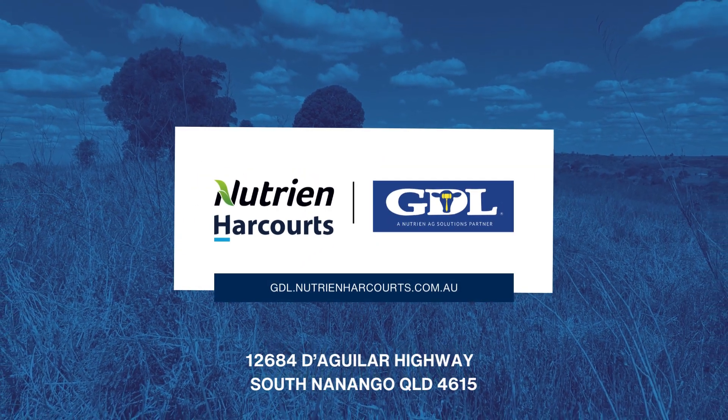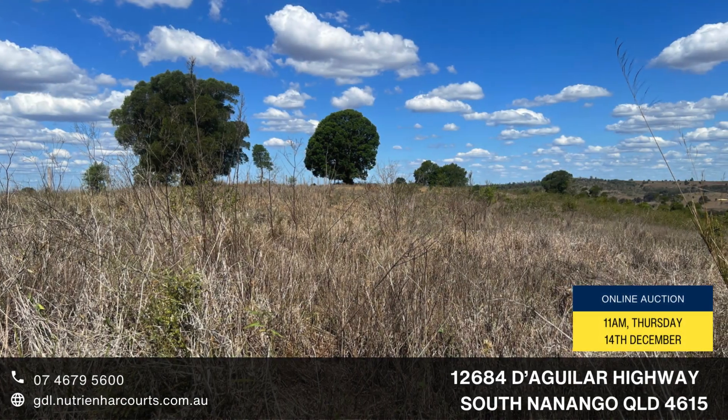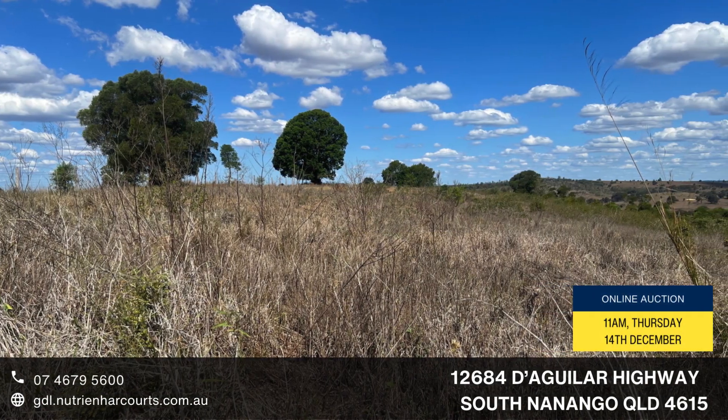12684 Diagular Highway, South Nanango, offering a rare combination presented as both a productive grazing and lifestyle opportunity.